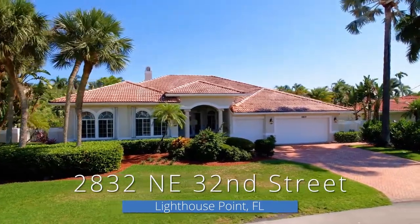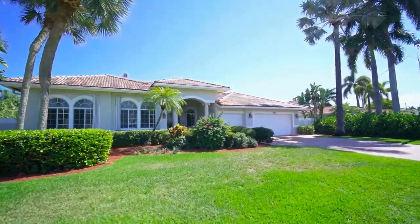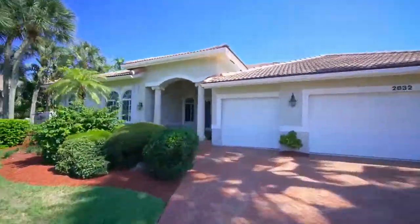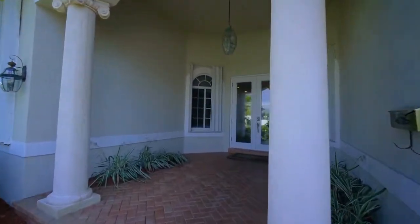Welcome to 2832 Northeast 32nd Street. This single-family home is a four-bedroom, three-and-a-half-bath home, with a three-car garage on a corner lot.